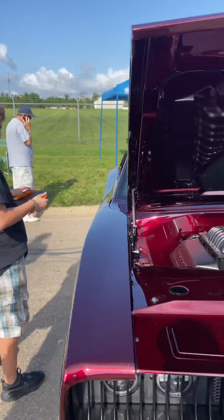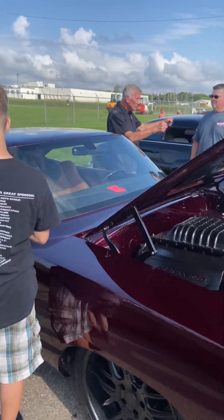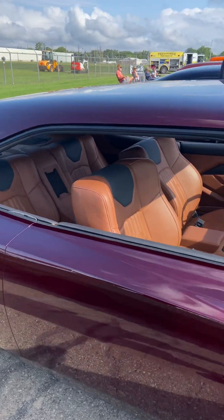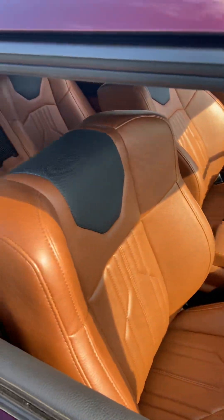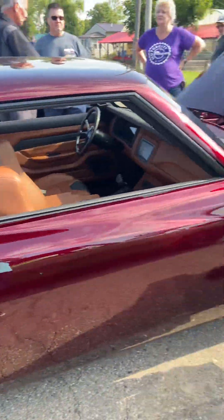This was a SEMA car at one point, just sitting outside at SEMA. Hellcat, custom interior — absolutely gorgeous.